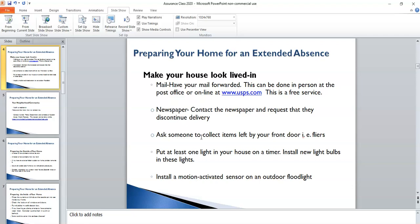From a security standpoint, it's also important to have some lighting on outside your home. You may want to put at least one light on a timer, and always make sure that you put new light bulbs in these lights before you leave. You may also find that you want to install a motion-activated sensor light on an outdoor floodlight, such as a light outside of a patio door, sliding glass door, or perhaps over your driveway.